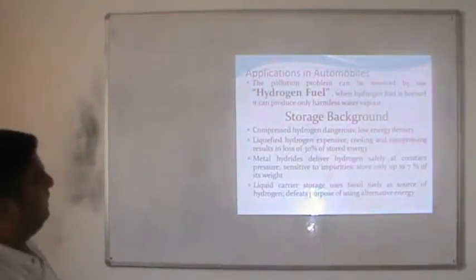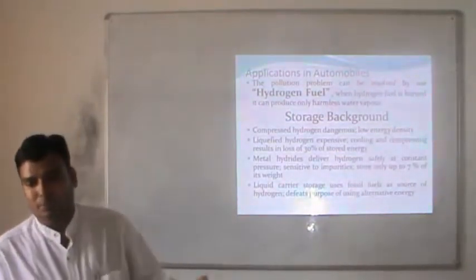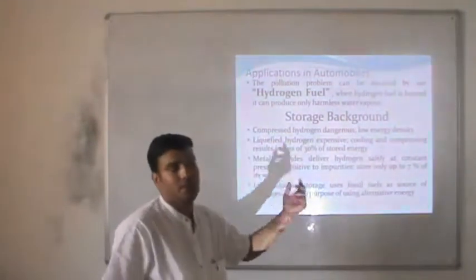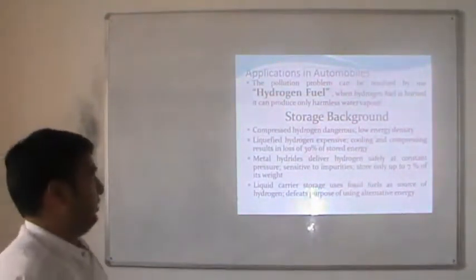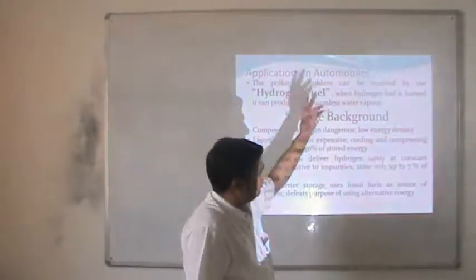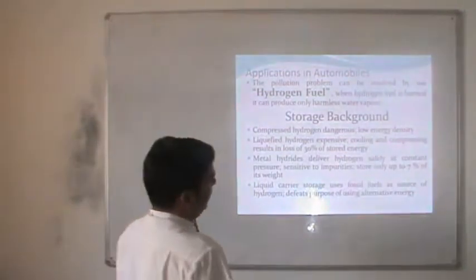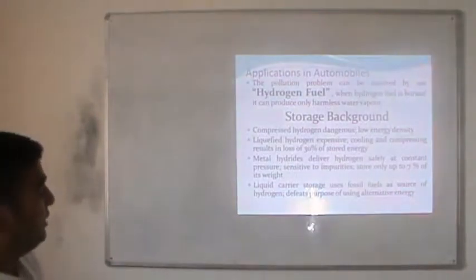The pollution problem can be resolved by the use of hydrogen fuel. When hydrogen fuel burns, it can produce only harmless water. So if we replace petro-products or hydrocarbon products with hydrogen fuel, it is possible to reduce pollution in the environment. The most important challenge for hydrogen fuel is storage, because it is highly combustible and when it comes into contact with air it immediately combusts or starts burning.